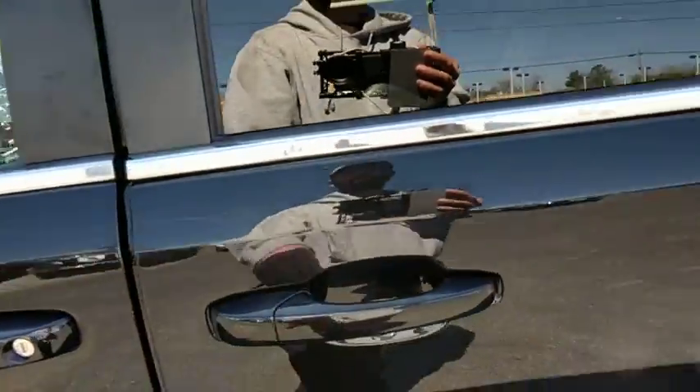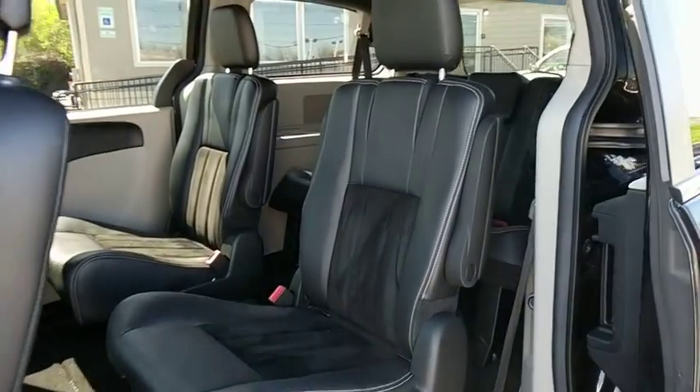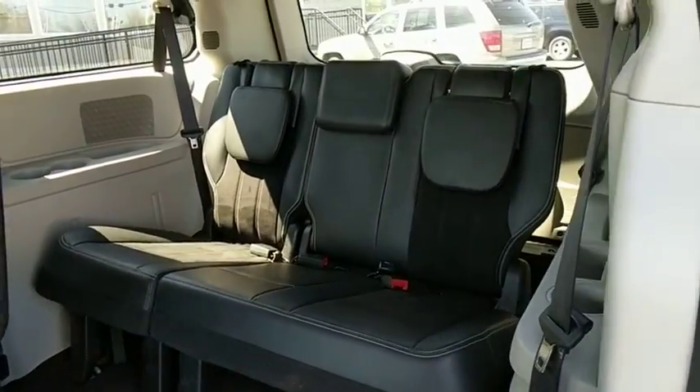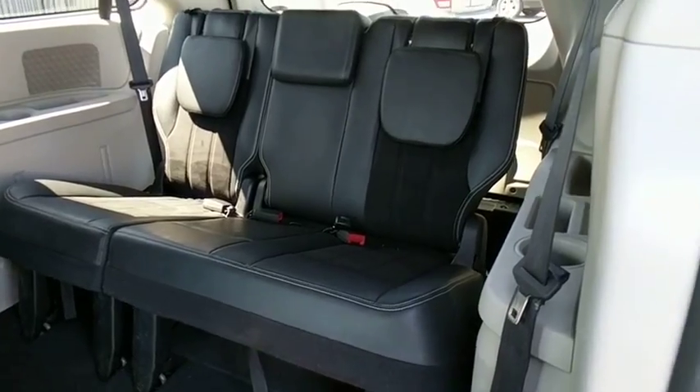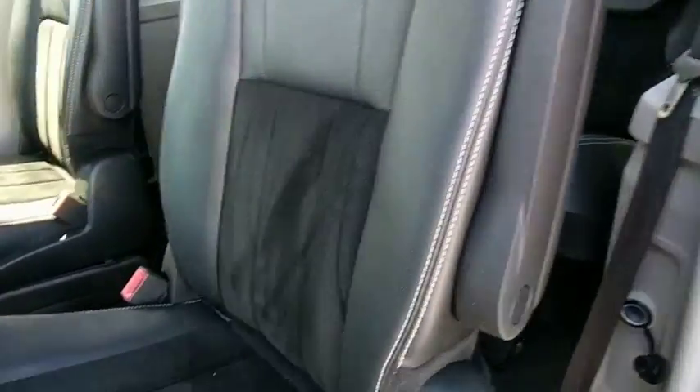Fog lamps, power windows, electronic stability control, rear window defroster, security alarm, trip computer, CD player, Sirius satellite radio, Uconnect hands-free group, tachometer, brake assist.